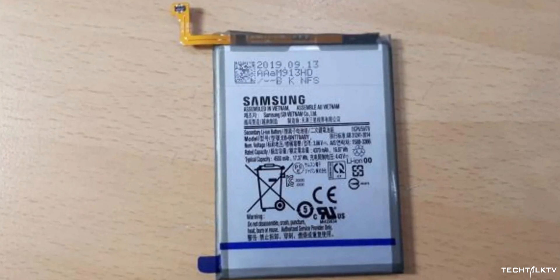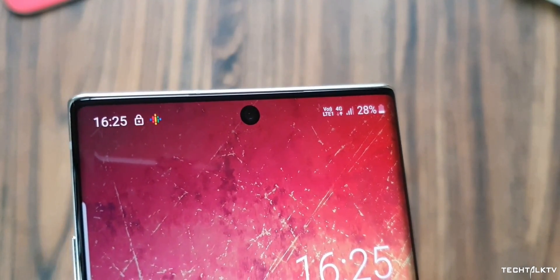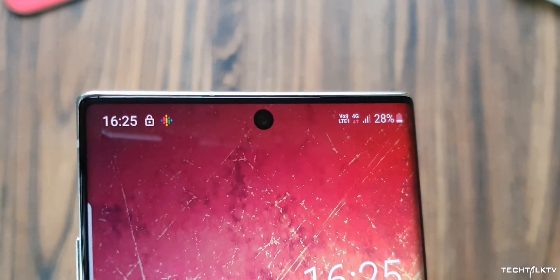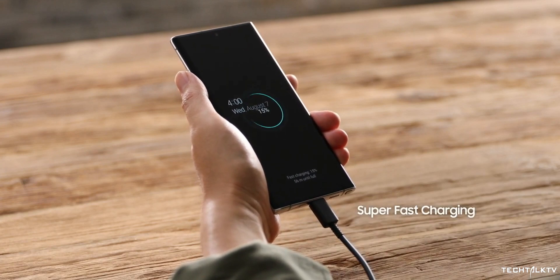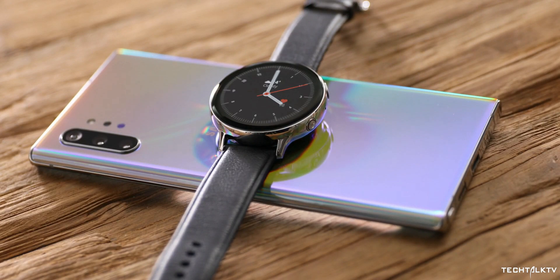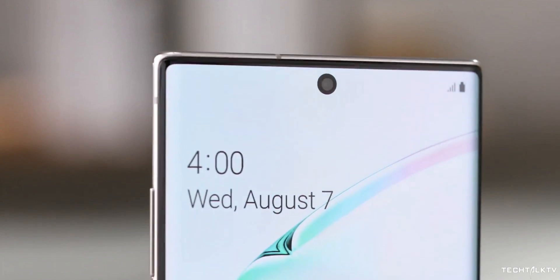We also have information about the battery capacity of the Galaxy Note 10 Lite, and surprisingly it's even bigger than the Galaxy Note 10 Plus itself. The Note 10 Plus has a 4300mAh battery, but the Note 10 Lite will have a 4500mAh battery. It's safe to assume it will also have 45W fast charging capability just like the Galaxy Note 10 Plus. If the S10 Lite can have it, then why not the Note 10 Lite too? If you don't want to spend $1000 on phones, these are great options.